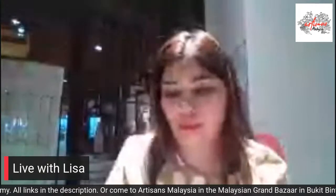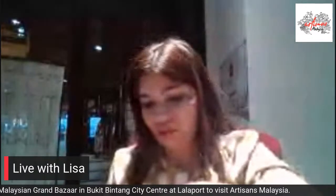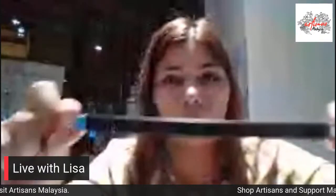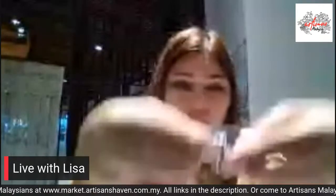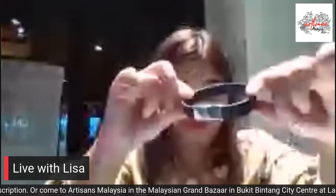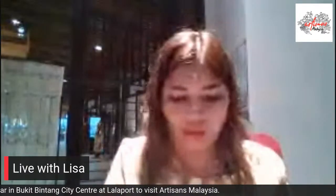Also available from Lesser at the store is this beautiful leather bracelet — a beautiful black leather bracelet with a simple, really nice design. You just turn it and slot this piece inside to close the bracelet. It's easy to wear. Some bracelets have a clasp and are not easy to put on, but this one is easy to close and open. Those are some of the leather products I have here from Lesser at the Artisan Malaysia store in the Malaysian Grand Bazaar.